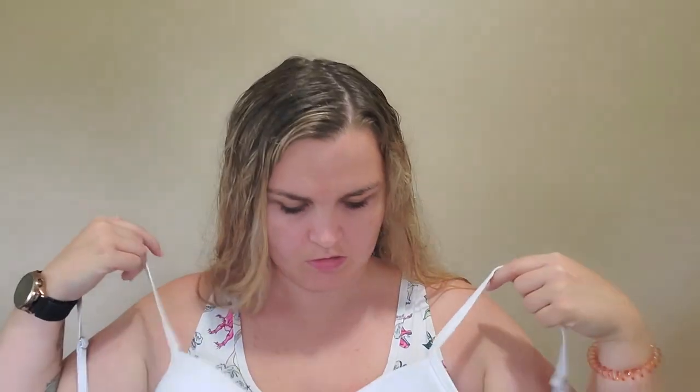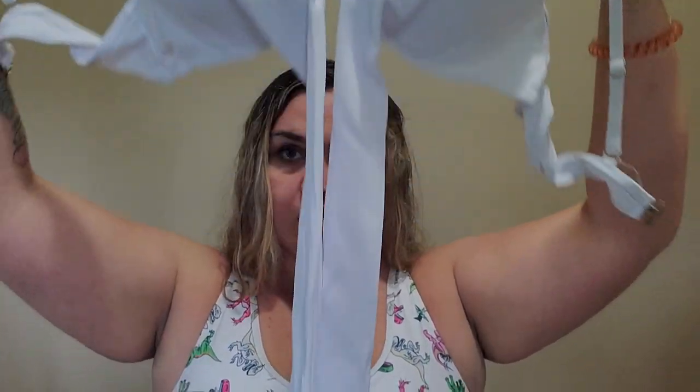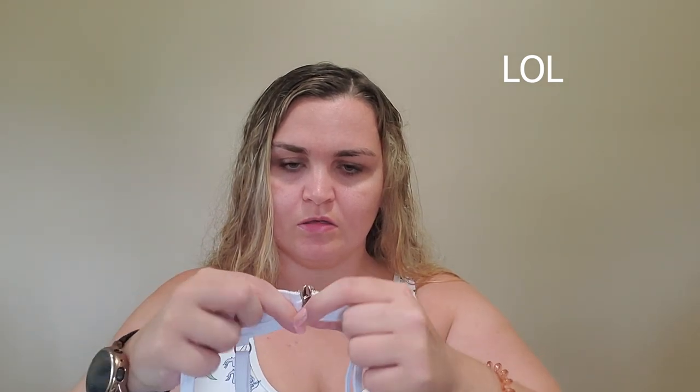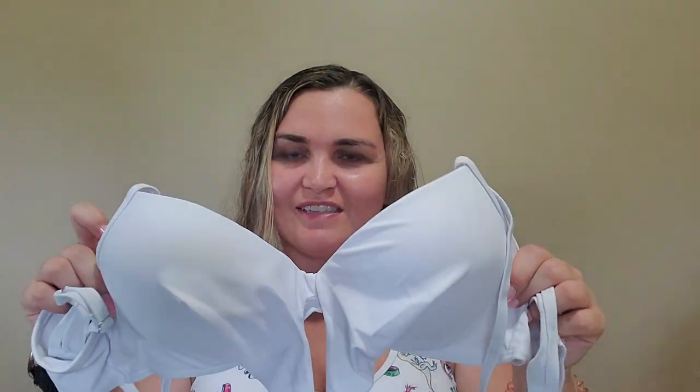This is a Shein bikini, size extra large. Okay, so the top — I'm trying to figure it out — the straps go around your waist, this is padded, and it does have adjustable straps on the shoulders. It just clasps in the back. It took me forever to figure out how to do that! So this is the top — it's a white top. I believe this is a three-piece as well.